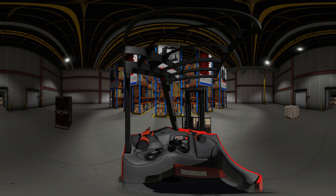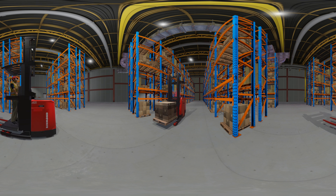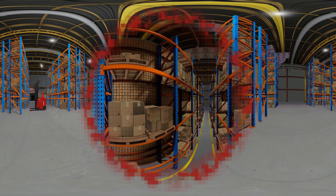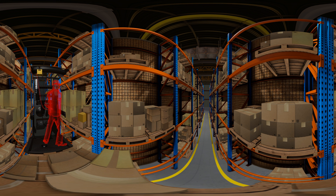With a variety of instructional modules available for your reach truck, order picker, stand-up counterbalanced, and other Raymond trucks, you can choose the right course for your business and your team. Start with the basics in your reach truck: travel down aisles, approach an intersection, navigate traffic, and put away a pallet.